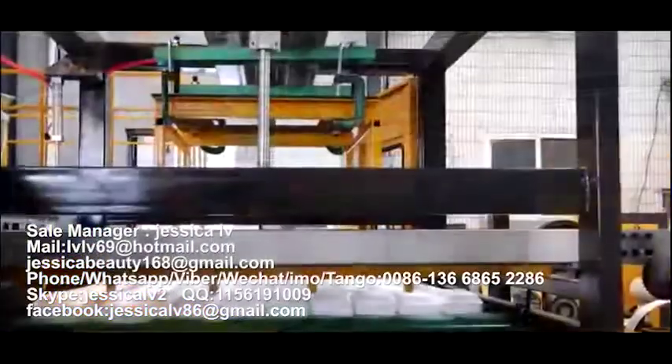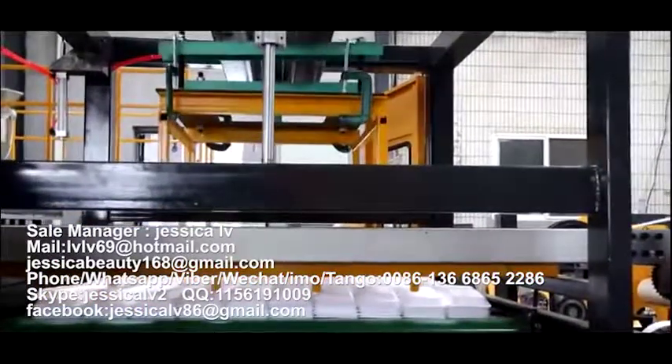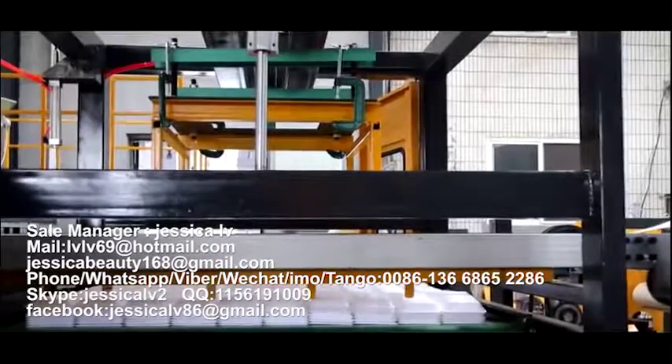The finished products are packed and sent to the warehouse. At the same time, the waste part can automatically be rolled.